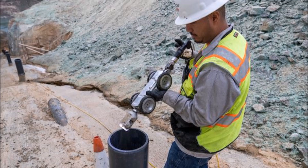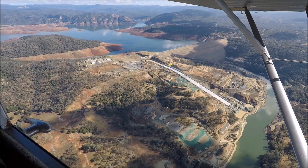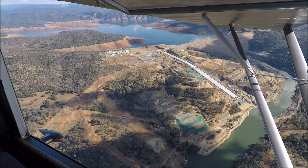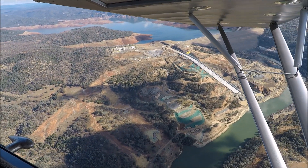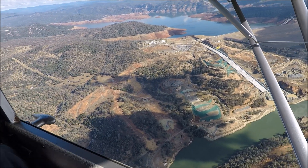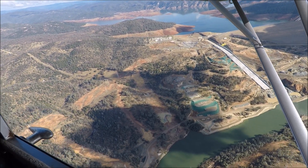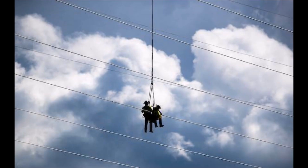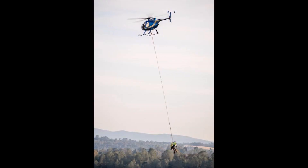They're using ROVs — remote-operated vehicles — to inspect the drain system underneath the spillway. As we swing out wider, we can get a better view of how the electrical transmission lines have been completely rerouted around the main spillway and emergency spillway. This is a non-Kiewit contractor, and the cost of this work has yet to be added to the bill. These crews did an incredible job of moving these power lines around without injury, mostly all done with a Hughes 500C helicopter and a long line.